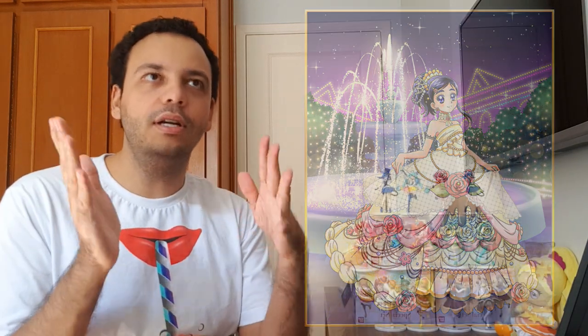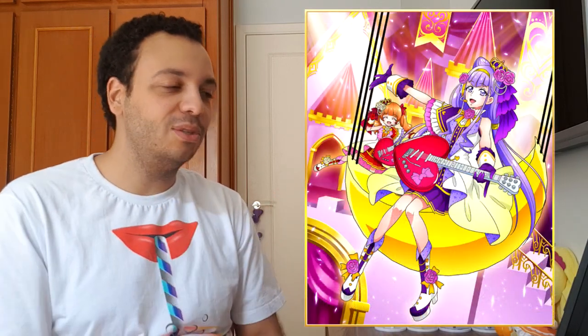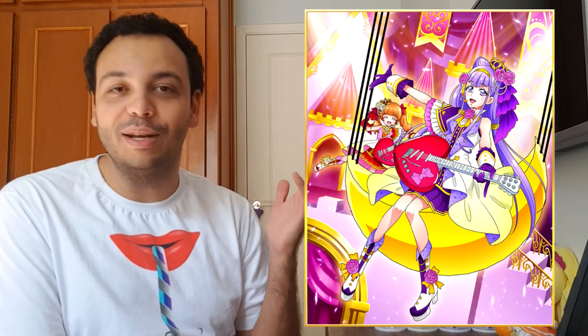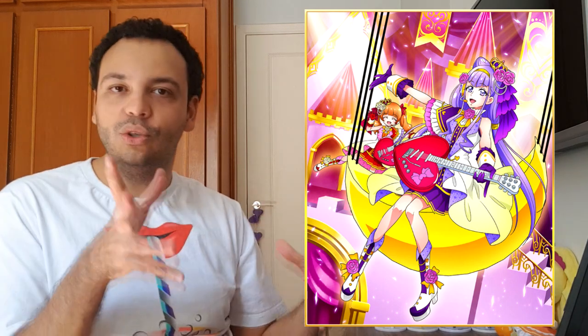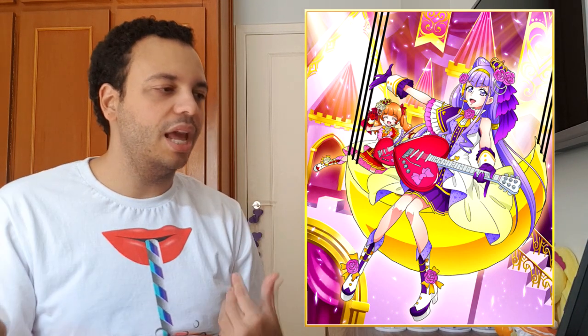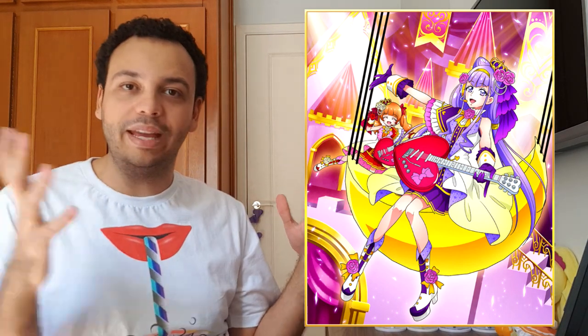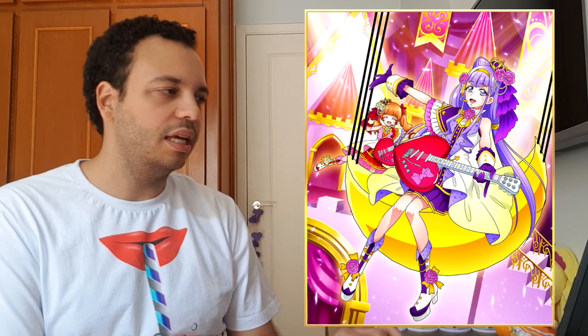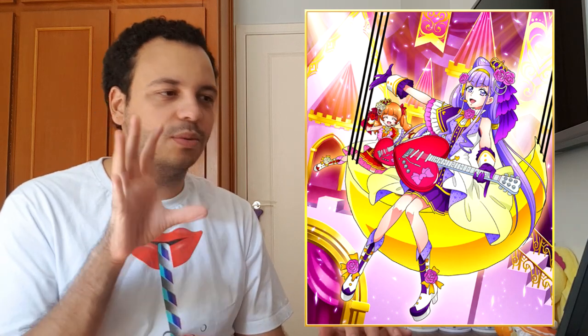Now for the purple Cure: Lulu, Cure Amour was chosen, and the card voted as the most favorite is basically Lulu sitting on a moon on a stage with Emidu in the background — the idol duo that we love to love. She has her guitar, she has a microphone, she's singing and performing, and she seems very happy to be performing. I love what she's wearing and I love her boots as well. Very beautiful and charming. This was a great choice.